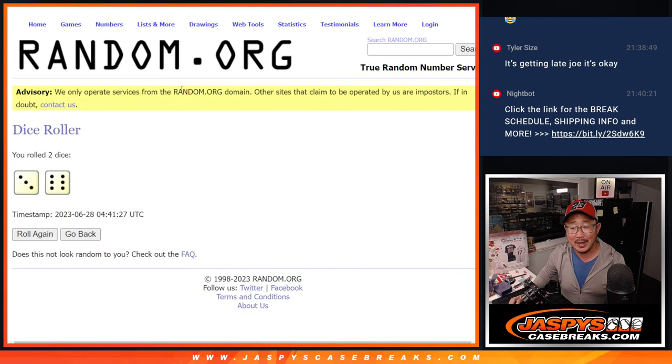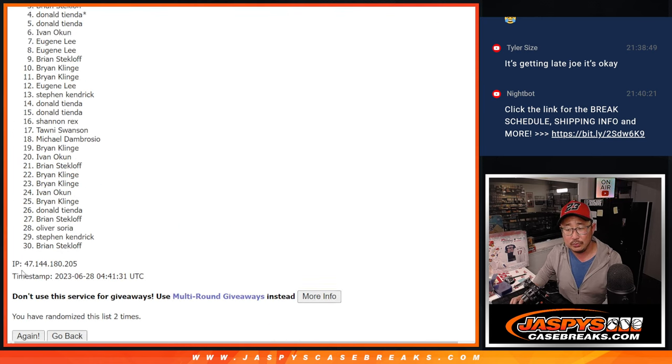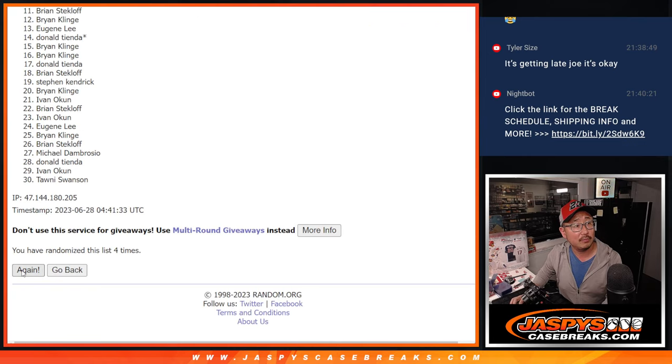Let's do the break first. Let's roll it, randomize it — three and a six, nine times for names and teams. One, two, three, four, five, six, seven, eight, and nine.